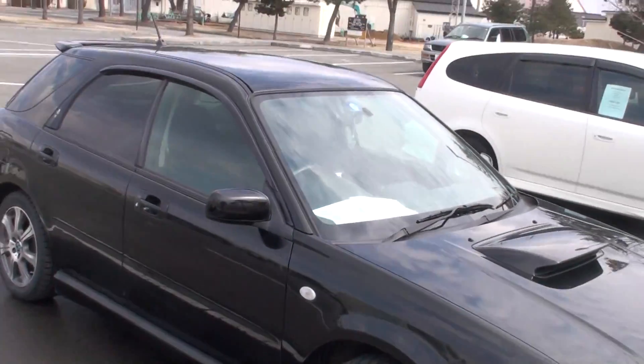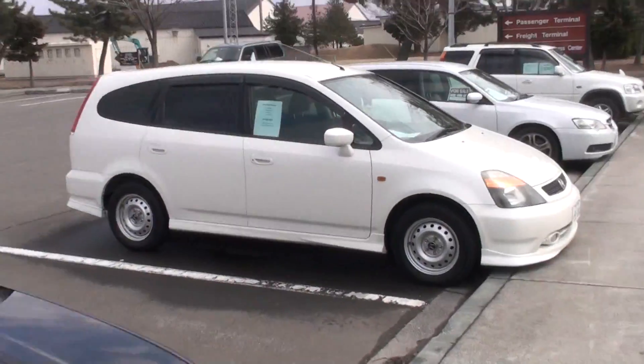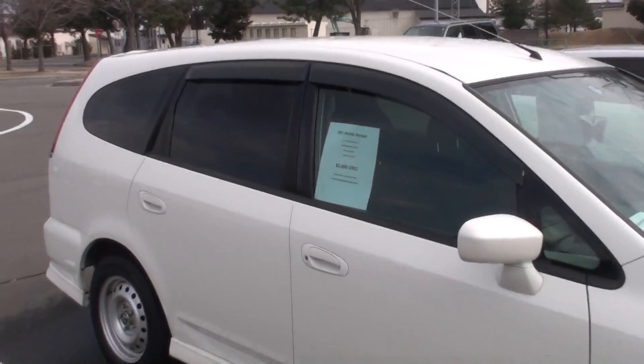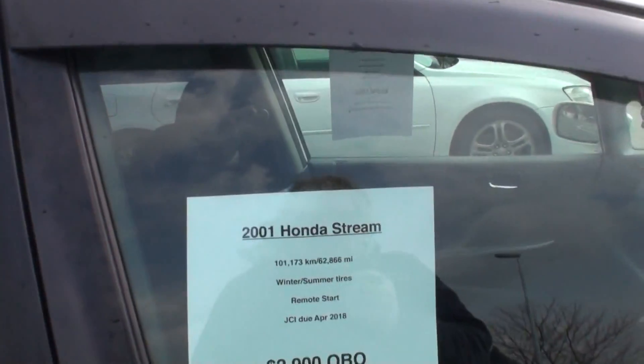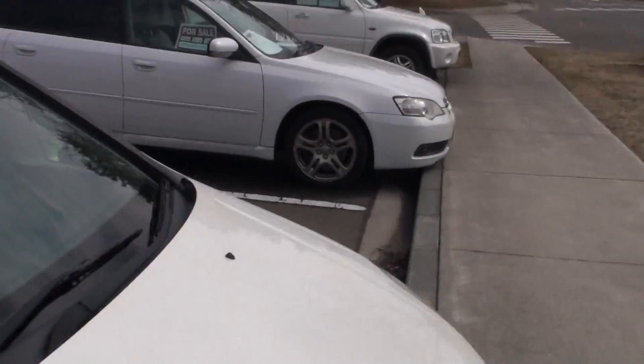Here's a smaller car. This is not what you want to go up in the mountains with. $2,900. 2000 Honda Stream. Doesn't say anything about four-wheel drive. Not for the mountains.